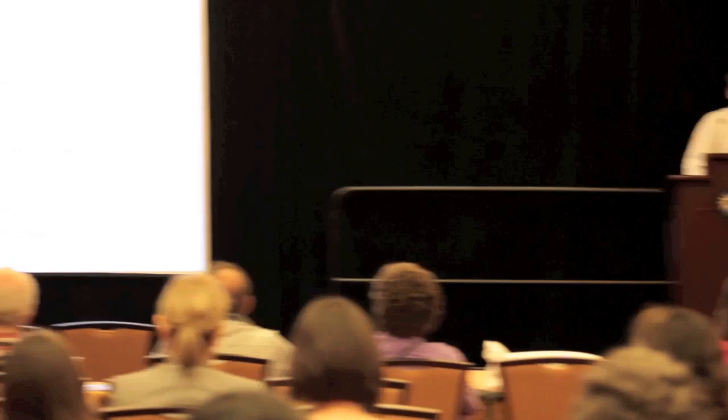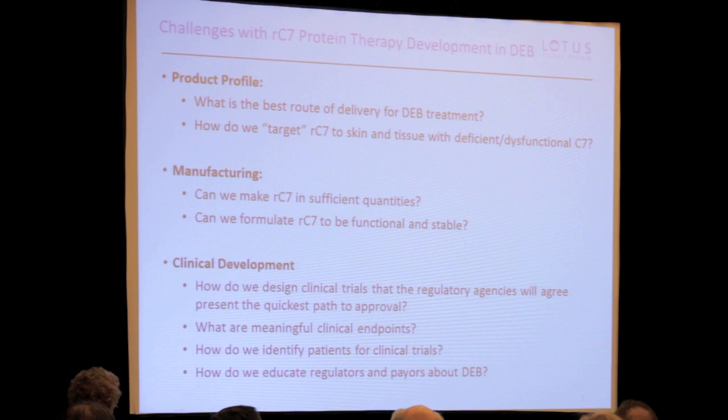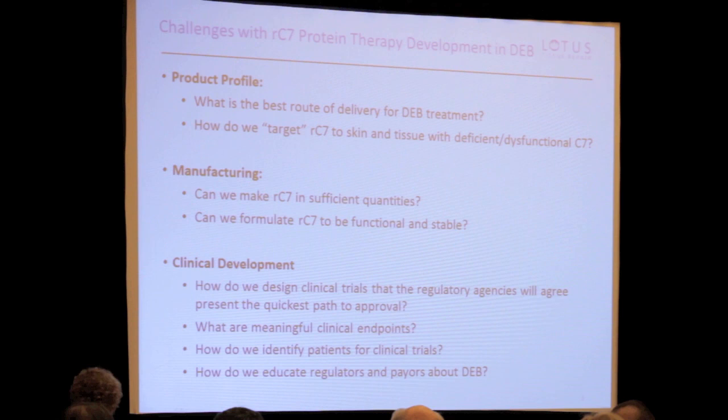There are several challenges involved with developing this very promising technology. What's the best way to deliver the protein? How do you actually target that protein — how does it know where to go, and how do you make it stay there so it's effective? Can we make it stable and functional? There are also several clinical development questions — with very rare genetic diseases, you really have to educate the FDA and the people who will be reviewing our clinical data about why improvement is needed and what is clinically meaningful.